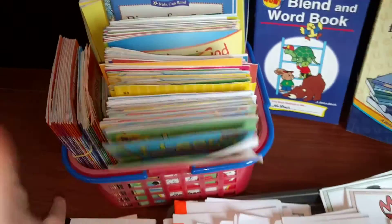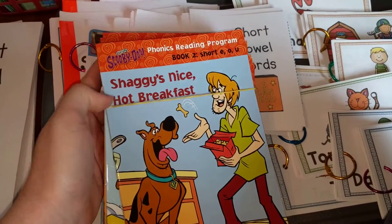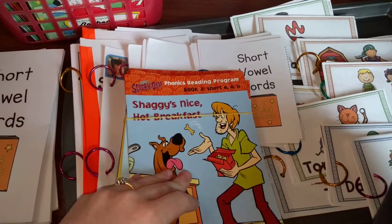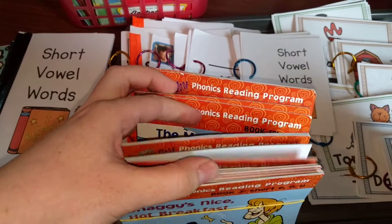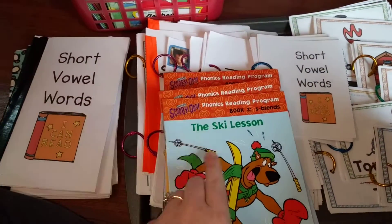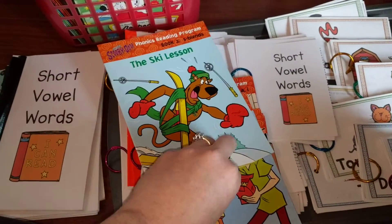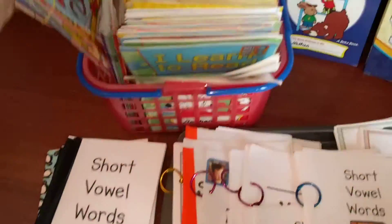I also have a set of Scooby-Doo books, another Scholastic set. These ones are focusing more on sight words — one of them had a lot of 'the' in it, so we were using that as a sight word book. These are over his reading level right now too, but he loves Scooby-Doo so we actually use those more than the Clifford ones.